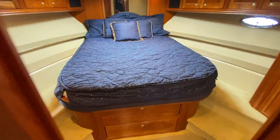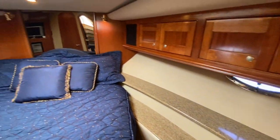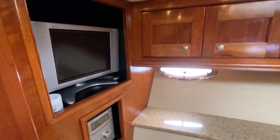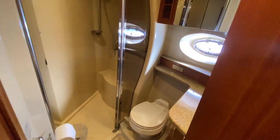In the forward master cabin, there's a centrally located queen berth. Off to the starboard side we have a full hanging locker and closet. I really like these steps allowing great access into the bed from both starboard and port sides. There is a built-in TV, stereo receiver, air conditioning, heating controls, light switches, and access into the head and shower compartment from here as well.